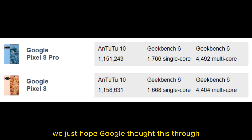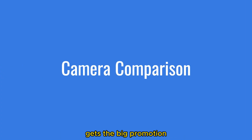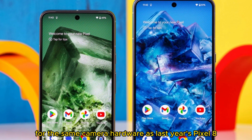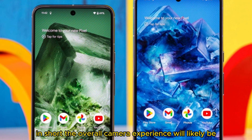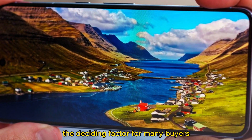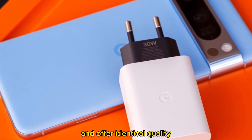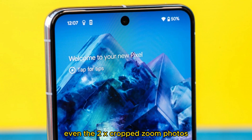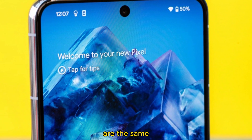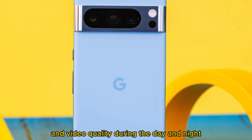This year, only the Pixel 8 Pro's camera department gets the big promotion, as the smaller Pixel settles for the same camera hardware as last year's Pixel 7. In short, the overall camera experience will likely be the deciding factor for many buyers. The main cameras of both phones are identical and offer identical quality — even the 2x crop zoom photos, which Google claims are nearly lossless, are the same. In both cases, you will be getting excellent photo and video quality during the day and at night.